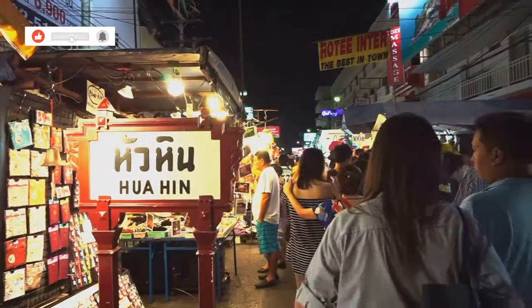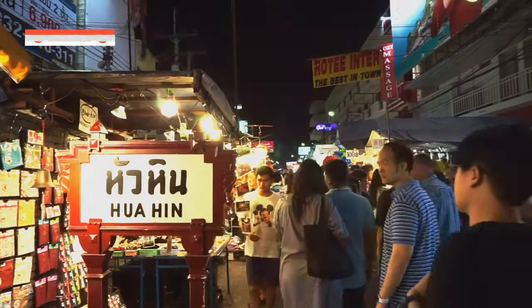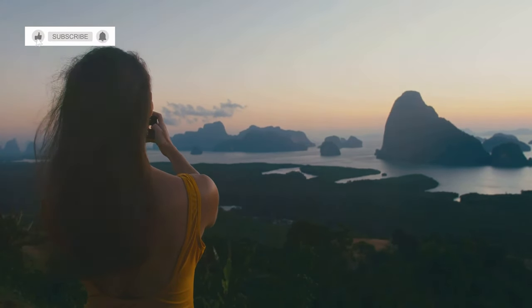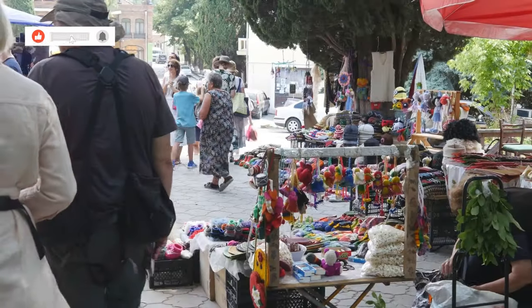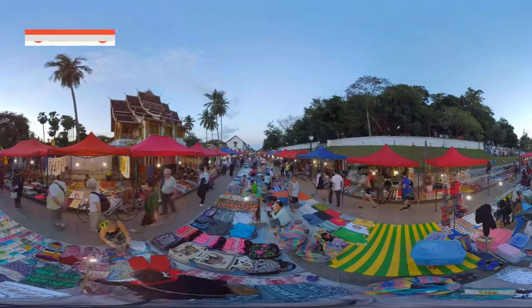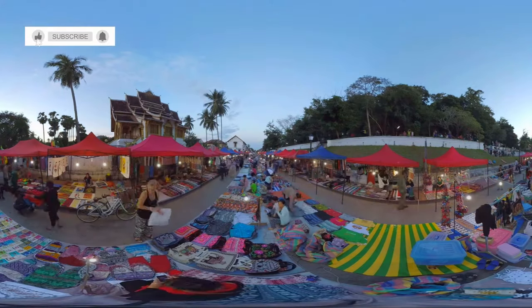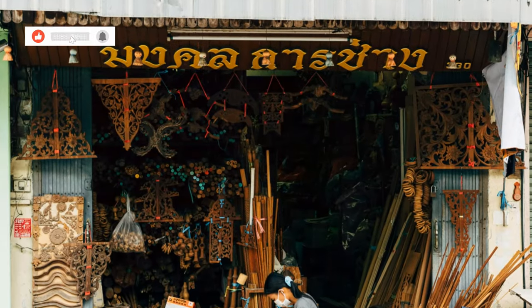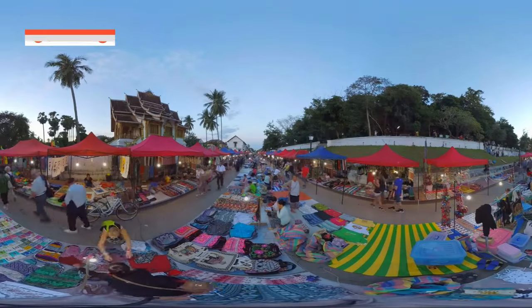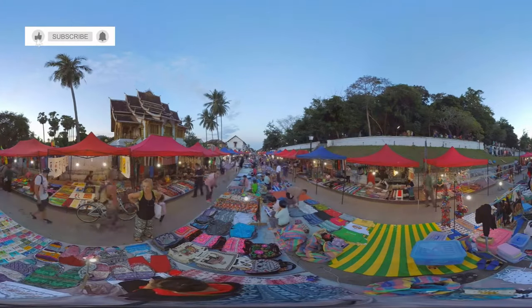Yo, what's up everybody? It's Mizan, and listen, I know what you're thinking — another travel vlog, right? But hold on, this isn't just another montage of beaches and temples. This is about something way more important: shopping. We're diving deep into the heart of Khao Lak, Thailand, to uncover the hidden gems, the local favorites, the places where you can find those one-of-a-kind treasures. So buckle up, smash that subscribe button, and get ready to explore the five best places to go shopping in Khao Lak.